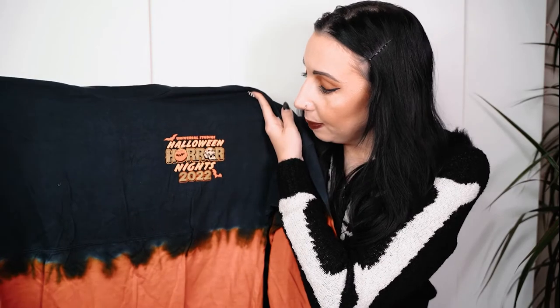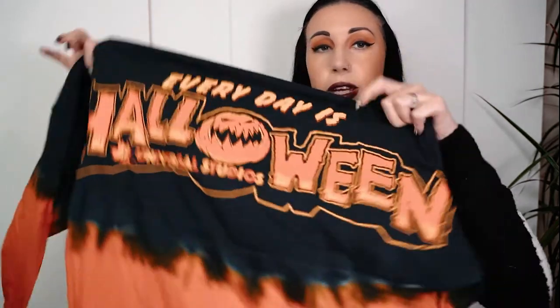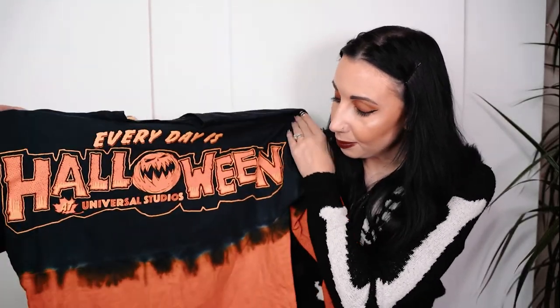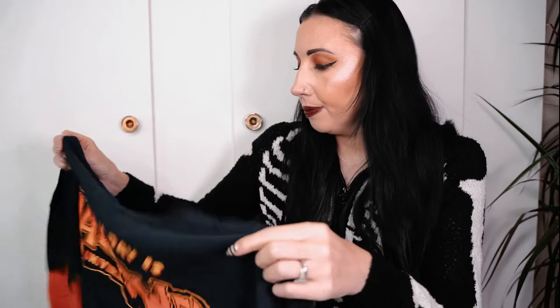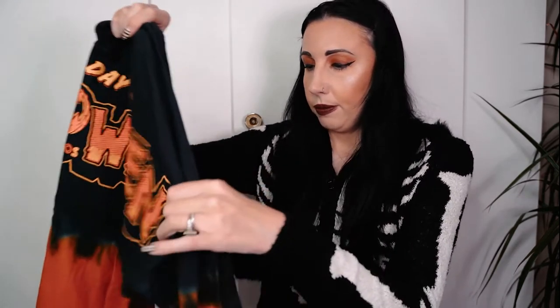I bought this Halloween Horror Night spirit jersey - Halloween Horror Nights 2022, and on the back it says 'Every Day is Halloween,' which of course it is in my house. I absolutely love the design - it's tie-dye black and orange and I got it in an oversized fit. I just think that looks so awesome. I can't remember how much that was - there's no tag on it.